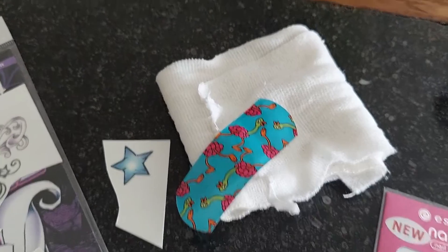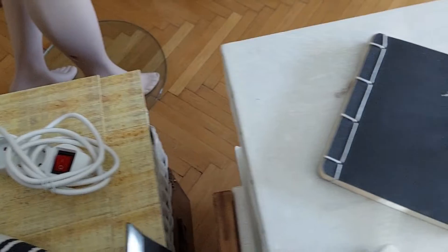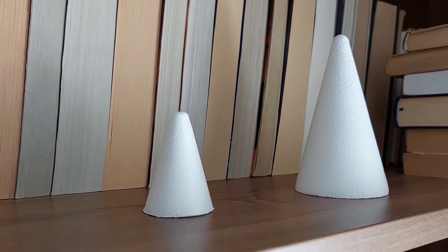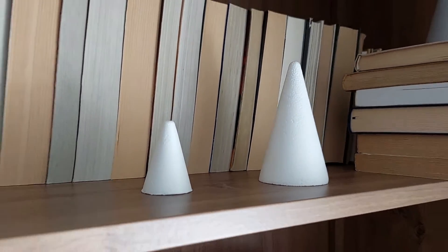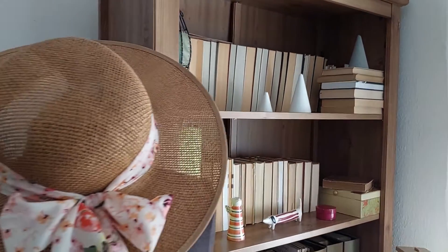I really believe that everything in the whole world has its own special place somewhere — we just have to find it. I am on my way to be much more cautious, and today I feel I have to do something with this bookshelf.